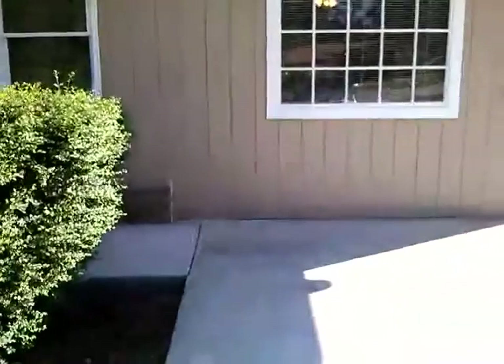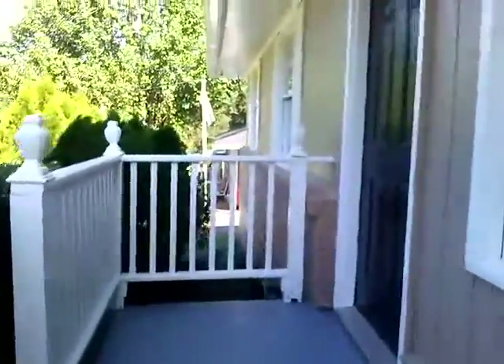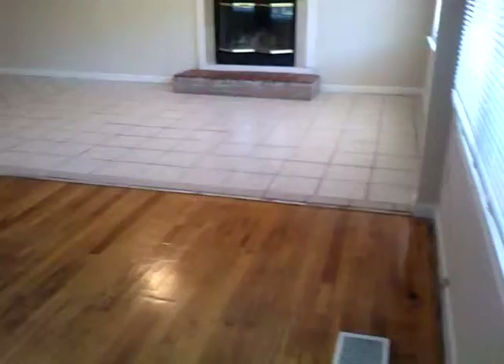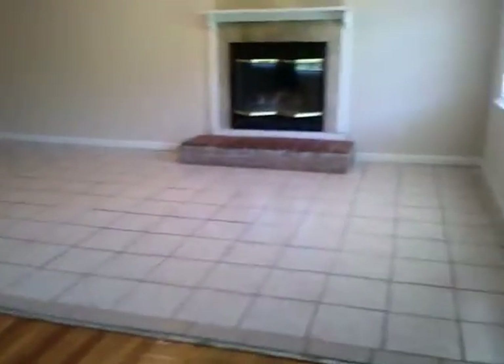This is a recently remodeled home with wood floors and a fireplace. It's a great place to call your home. You open up into your living room with wood floors and a refurbished living room area with tile floors.